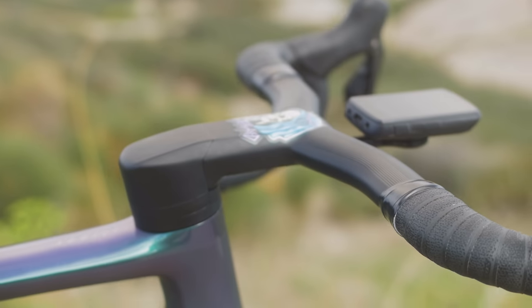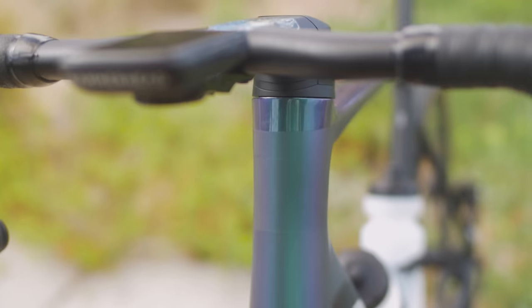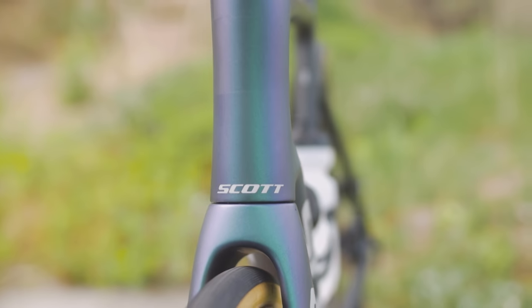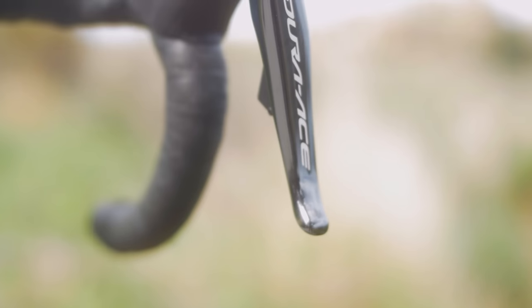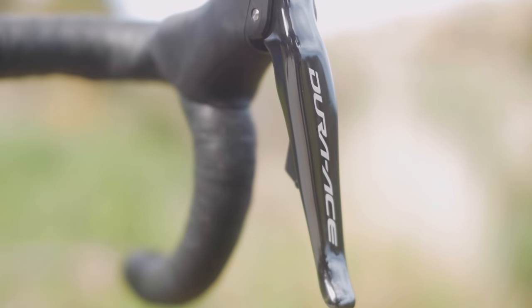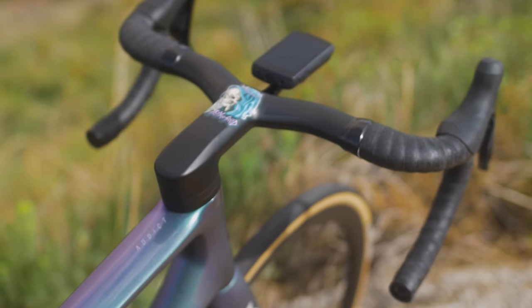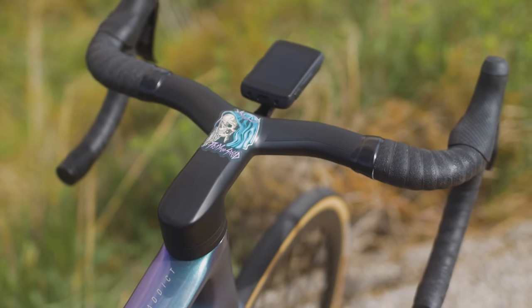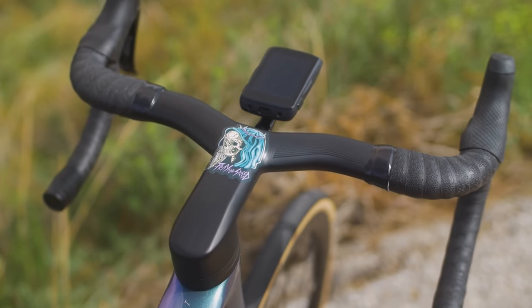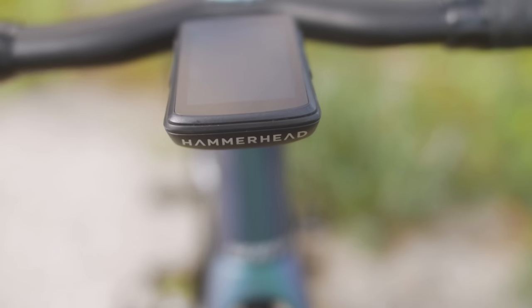I'll start with the integrated cockpit — this is Scott's in-house brand Syncros Creston IC. It's a one-piece bar; cables run through down the front of the eccentric head and then separate down to wherever they need to go. This is Shimano Di2 Dura-Ace, but last year I had the mechanicals and it works and looks exactly the same. So no matter what groupset you have, you get to hide the cables, the bike looks awesome, and it also helps with the aero advantage.